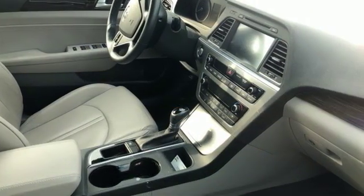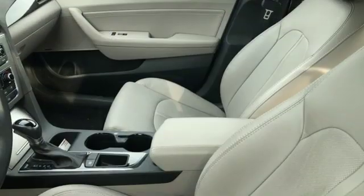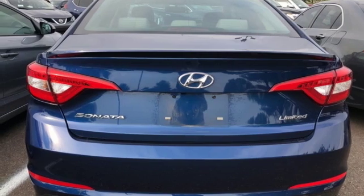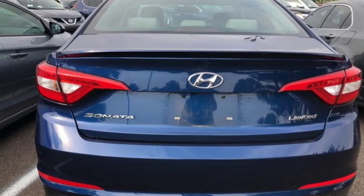Challenging convention to find a better way — it's the Hyundai way. They say a journey begins with one step; in this case, it begins with a test drive. Start your next adventure today.